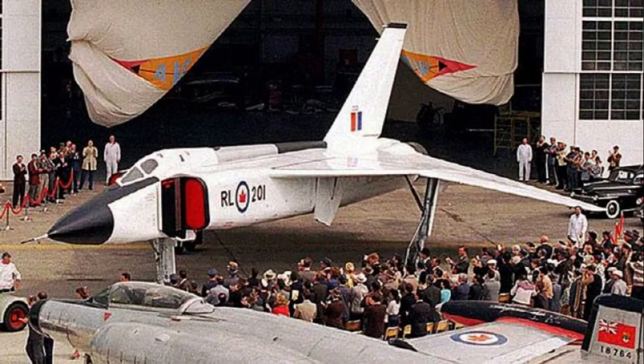On February 20, 1959, the Canadian government abruptly announced the cancellation of the Arrow project. This decision sent shockwaves through the aerospace industry and resulted in the scrapping of completed aircraft, the destruction of tooling, and the dismissal of thousands of skilled workers.